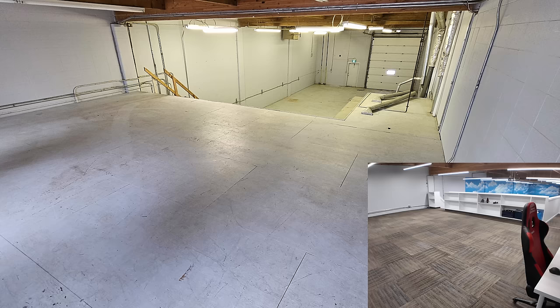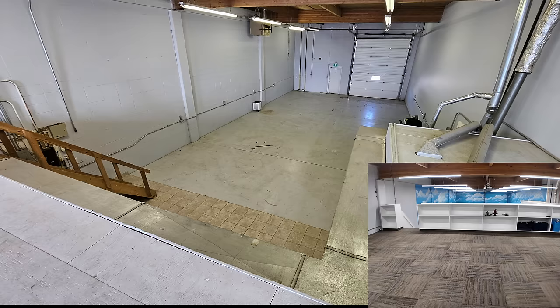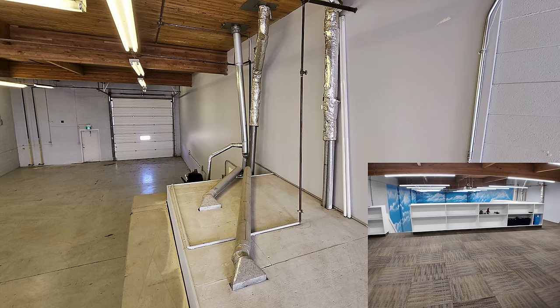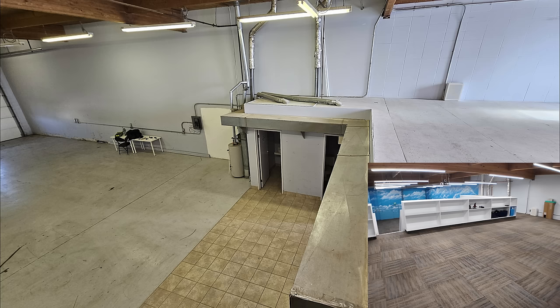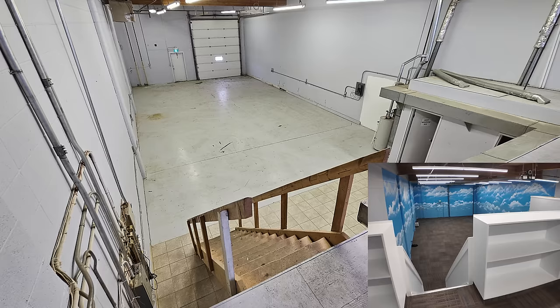Over the last 47 days we've really taken this place — which was old, dingy, and beat up — and converted it into something that's warm, cushy, and looks really presentable. I think it's going to be a beautiful home to the Lego, the Lego studio, and just a beautiful place of work for me and my family as well.